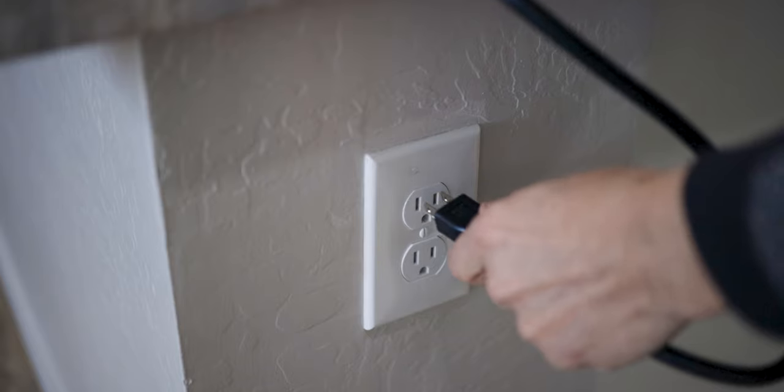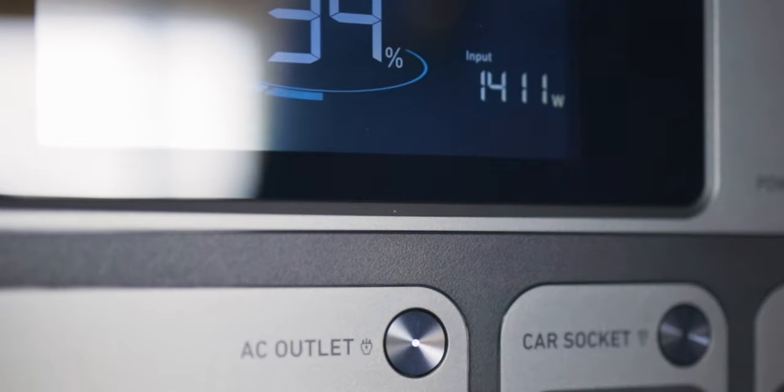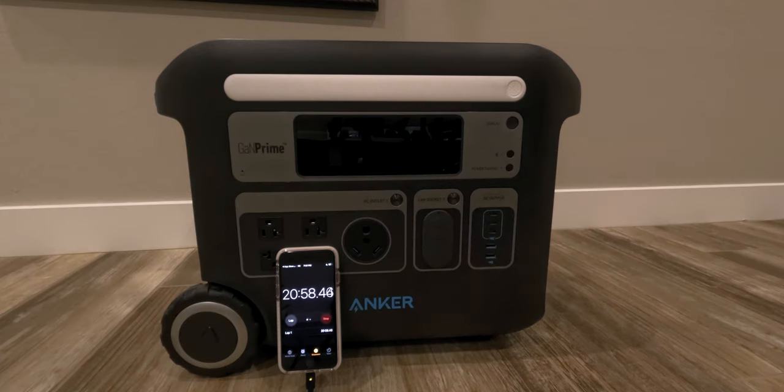If you're going to charge it via AC power, one thing I noticed right away is there's no power brick — the cord plugs directly from your outlet straight into the back of the unit. It's rated to take up to 1,440 watts of AC input, which would put charging a 2048 watt hour unit at under two hours. I really like how fast it charges and I do not miss that power brick. Worth mentioning though: you cannot plug in solar and AC simultaneously. If AC is plugged in, it'll use AC; remove it and it'll use solar. Some units allow both — this one does not.